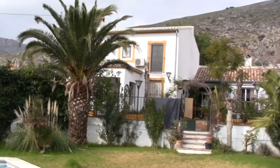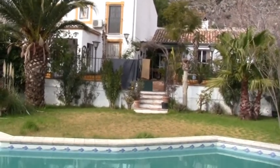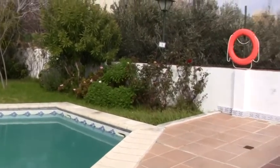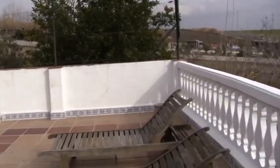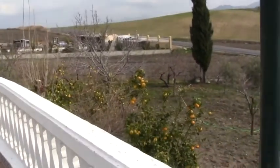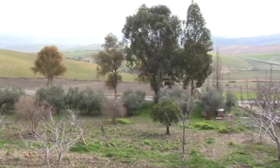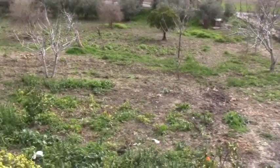It's a three bedroom house but with scope to make another couple of bedrooms. You can see there are some fruit trees, some olive trees, some fantastic views, and a nice big garden.